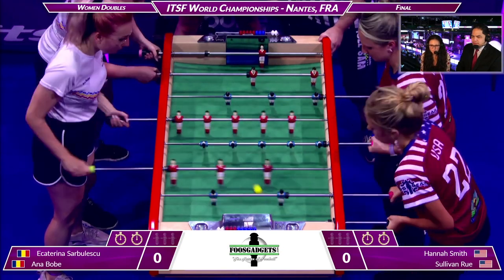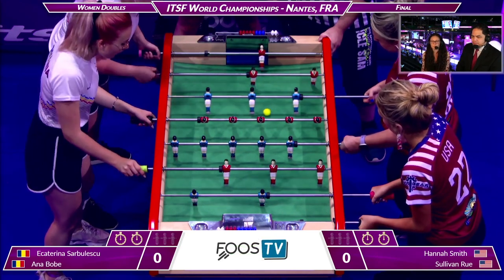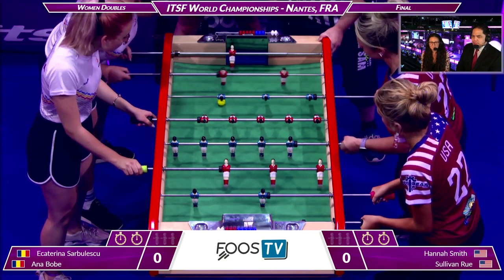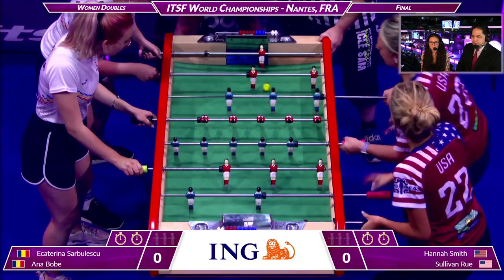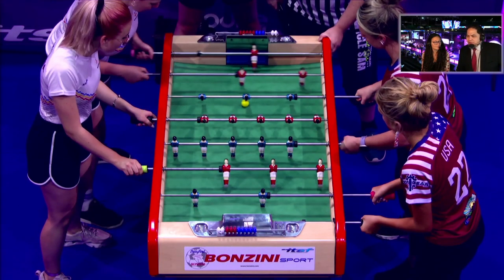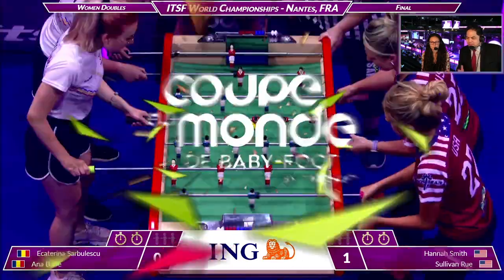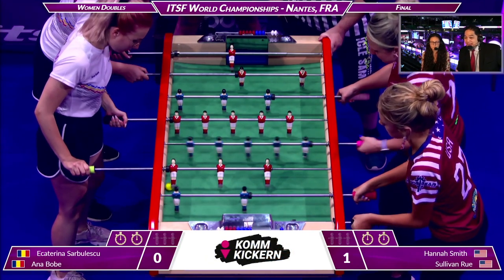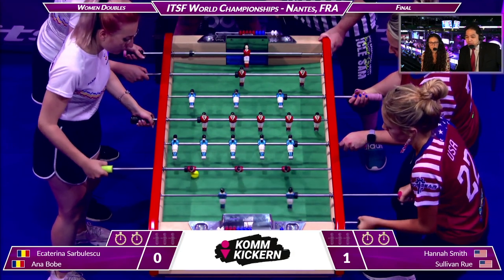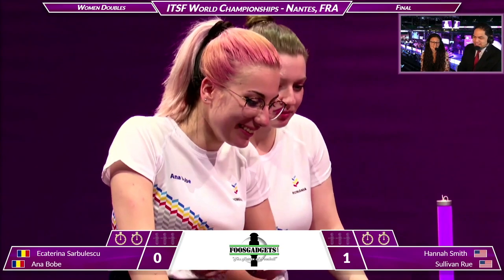Hannah shoots her snake — blocked by Catty — and she'll get another shot. Sullivan Rue is playing goal on the right-hand side; looks like Hannah's going to play forward on Bonzini. A key point about Hannah: she's a competitive softball player who plays on teams in a really intense competitive environment at a high level, so she's used to team competition and has been unfazed so far at this World Cup. That's Ana's style — very sneaky.